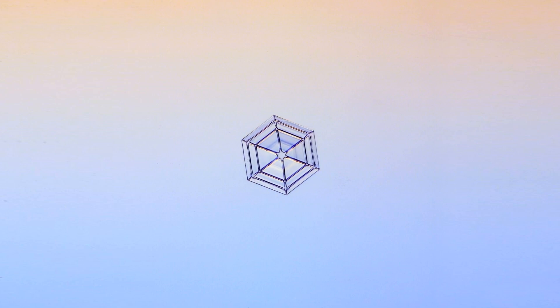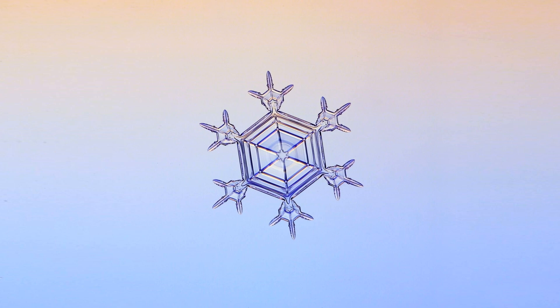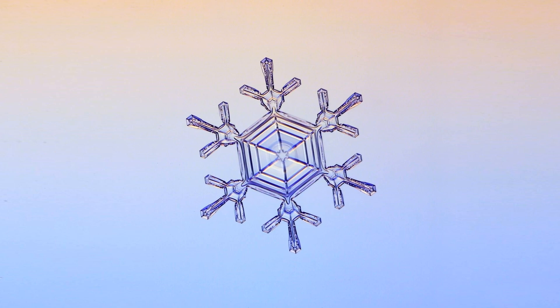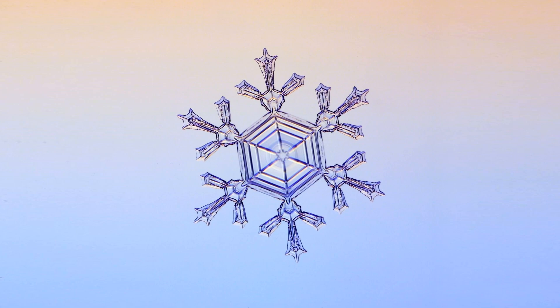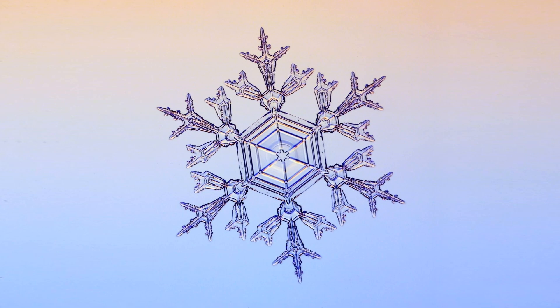Water vapor continues to solidify on the edges of the growing crystal as six matching arms branch out simultaneously. Surrounding droplets that don't freeze evaporate and release additional H2O molecules — the raw materials necessary for the crystal's full development.